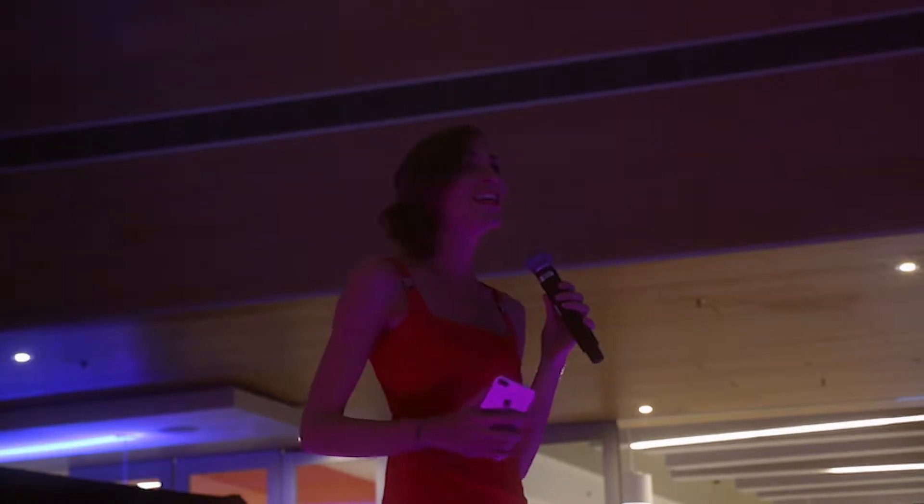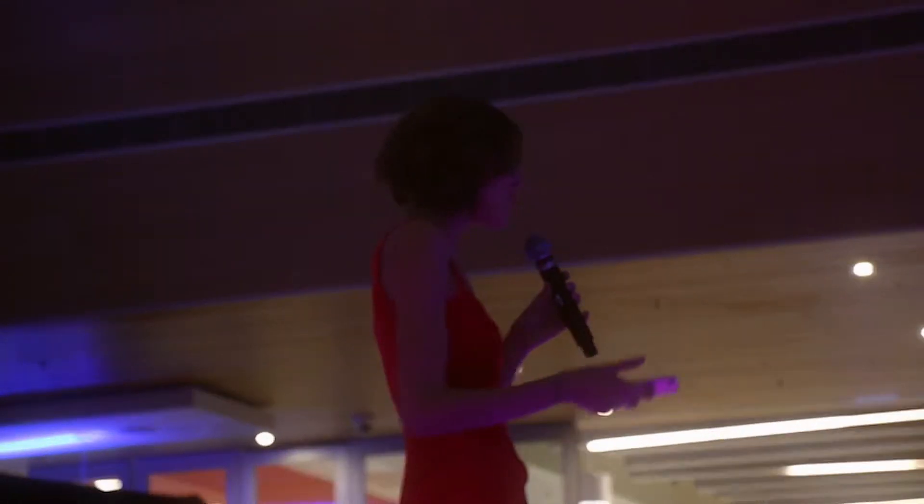I've traveled all over the world covering fashion tech, and there's nothing like the maker community in Canada, especially here in Calgary.